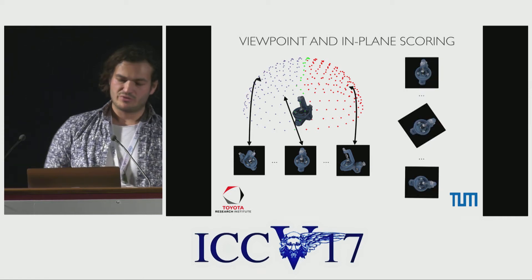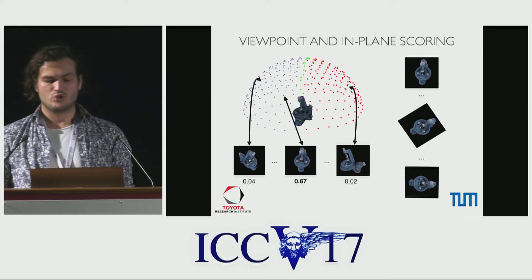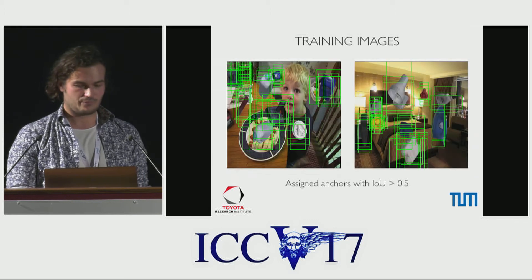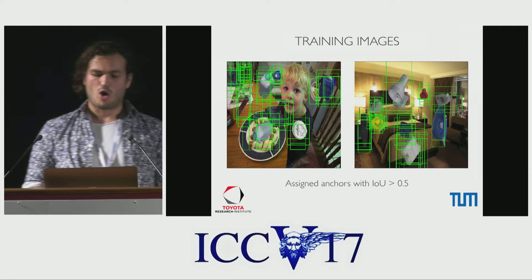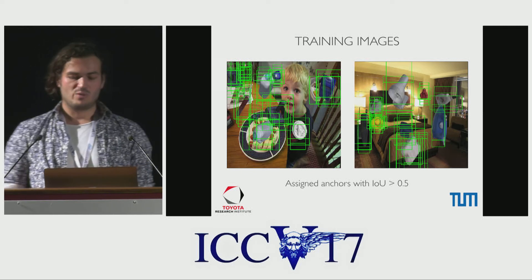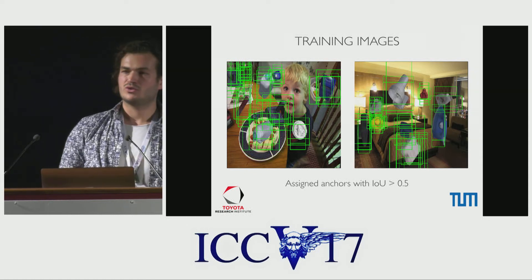We also have a discrete set of in-plane rotations assigned during training. During the detection forward pass, we assign probabilities to all viewpoints for each detected bounding box, and the same is done with the rotations. What you see here are example training images — we take random images as background and render our objects in random poses into the image. During training, we designate all network anchors with intersection over union above 0.5 as positive samples, drawn in green, and set the ground truth viewpoint and in-plane rotation to the closest discrete sampled value.